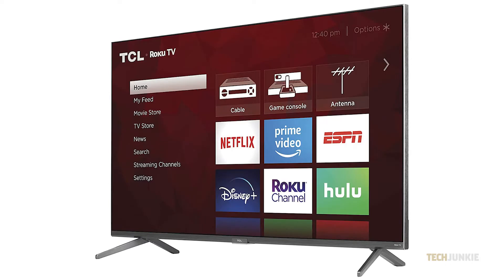For software, it comes with Dolby Vision HDR support and Roku TV built-in, which offers a fairly snappy interface and accommodates a wide variety of streaming services. Overall, there's not much to complain about considering the price.